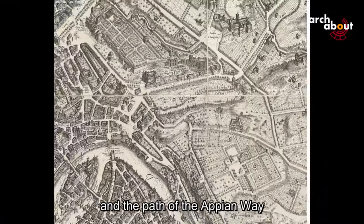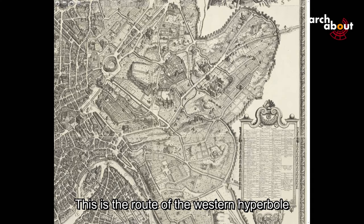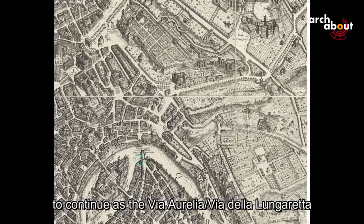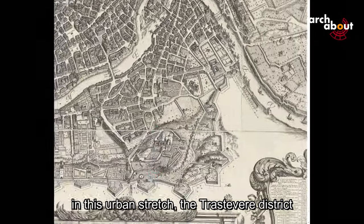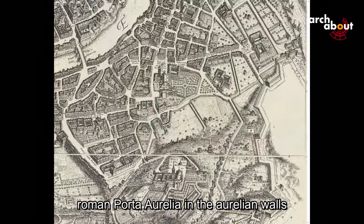Here is the path of the Appian Way, which we have already analyzed. This is the route of the western hyperbole up to the Tiber, where it once continued across the now-interrupted bridge, to continue as the Via Aurelia — Via della Lungaretta in the urban stretch through the Trastevere district — until reaching the gate of San Pancrazio, the ancient Porta Aurelia in the Aurelian Walls.